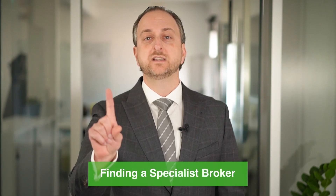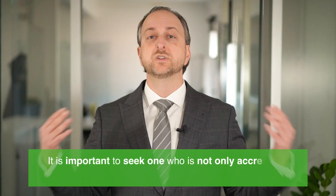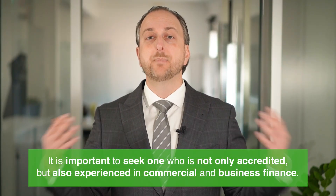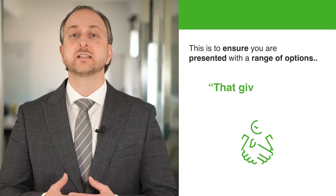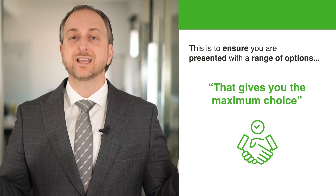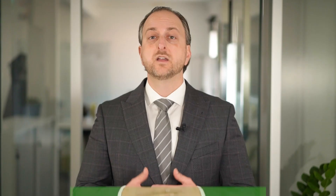The first thing is finding a specialist broker. Commercial lending is very different from residential, so when searching for a broker, it is important to seek one who is not only accredited but experienced in commercial and business finance. Make sure that you ask your broker what experience they've had with commercial and business loans and how many lenders they are accredited with within the commercial space. This is to ensure that you are presented with a range of options that gives you the maximum choice.